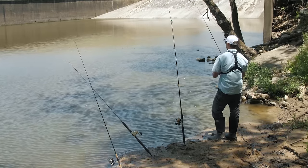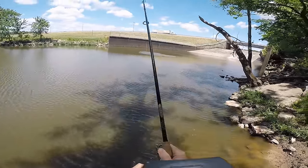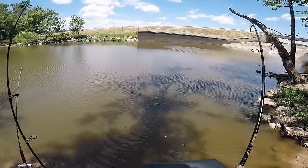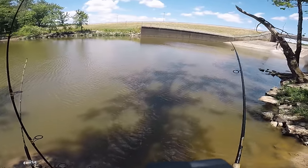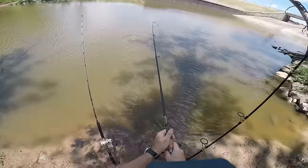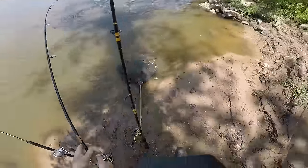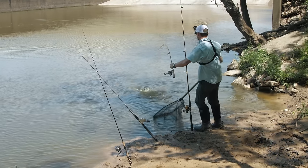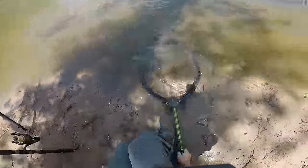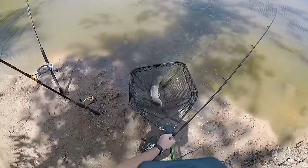All right, the bait just got picked up — fish on! Oh, nice fish! He's tangled on my other rod. There we go, guys — first catch. Not as big as I thought, but still a decent bowfin.